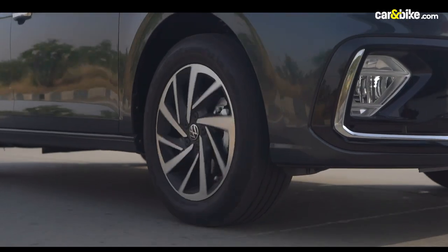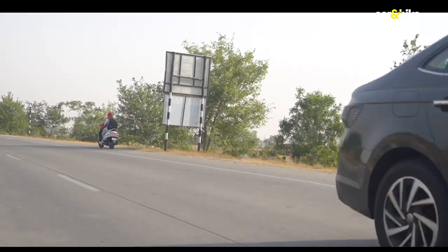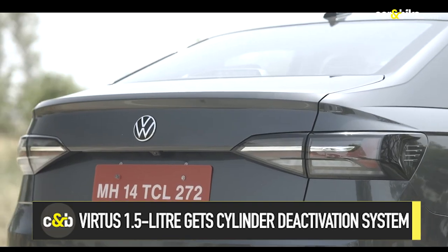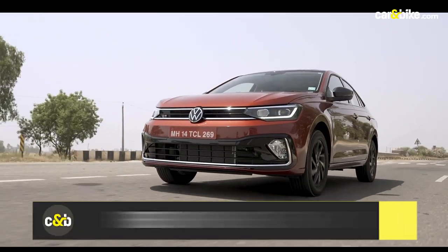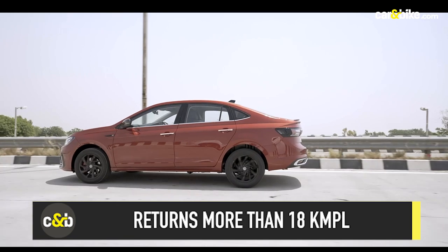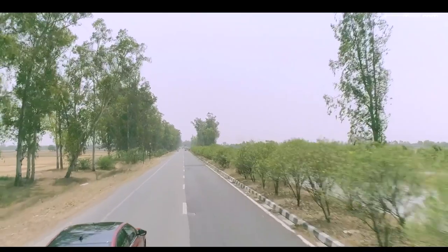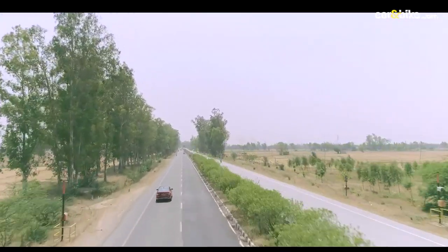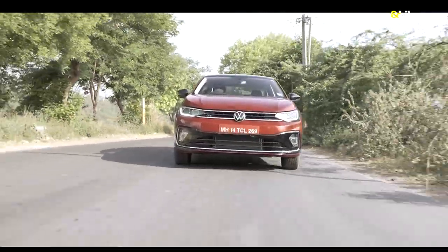Volkswagen claims a healthy return on the 1.0L versions — 19.40 km/l on the manual and 18.12 km/l on the automatic — while the 1.5L returns 18.67 km/l. A lot has been done to achieve that figure according to Volkswagen, one being cylinder deactivation technology, which we've also seen on the Tiguan, and then there's the engine start-stop function which also helps push efficiency higher.